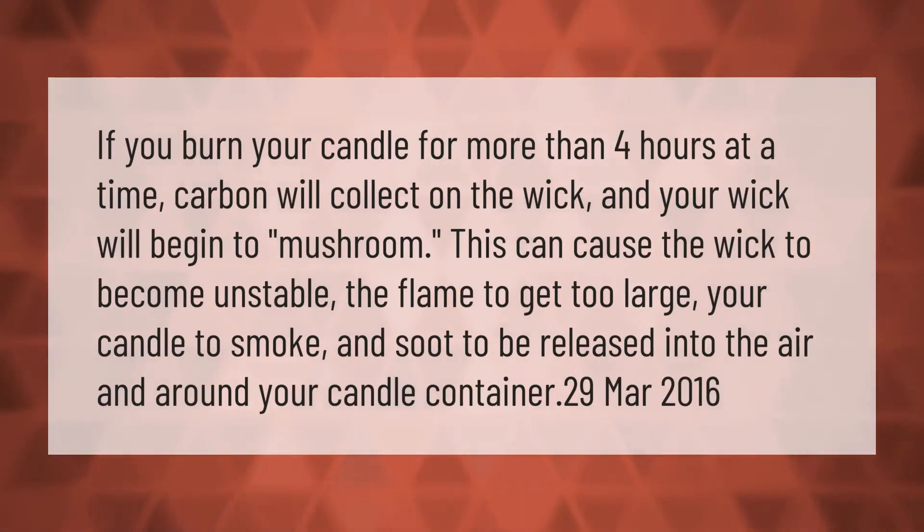If you burn your candle for more than four hours at a time, carbon will collect on the wick and your wick will begin to mushroom. This can cause the wick to become unstable, the flame to get too large, your candle to smoke, and soot to be released into the air and around your candle container.